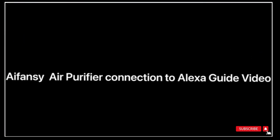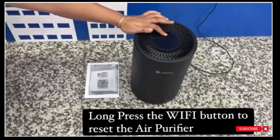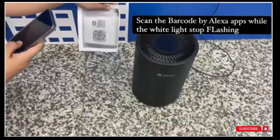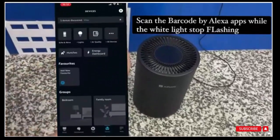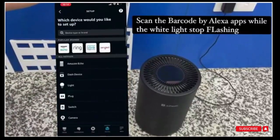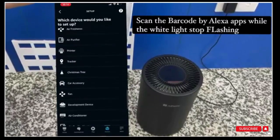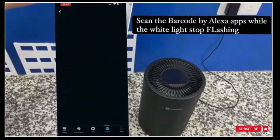It covers 344 ft² (32 square meters), ideal for a house, townhouse, condo, co-op, or mobile home. The high-performance H13 True HEPA filter captures 99.97% of airborne contaminants 0.3 microns in size, including smoke, pet dander, hair, dust, and pollen.